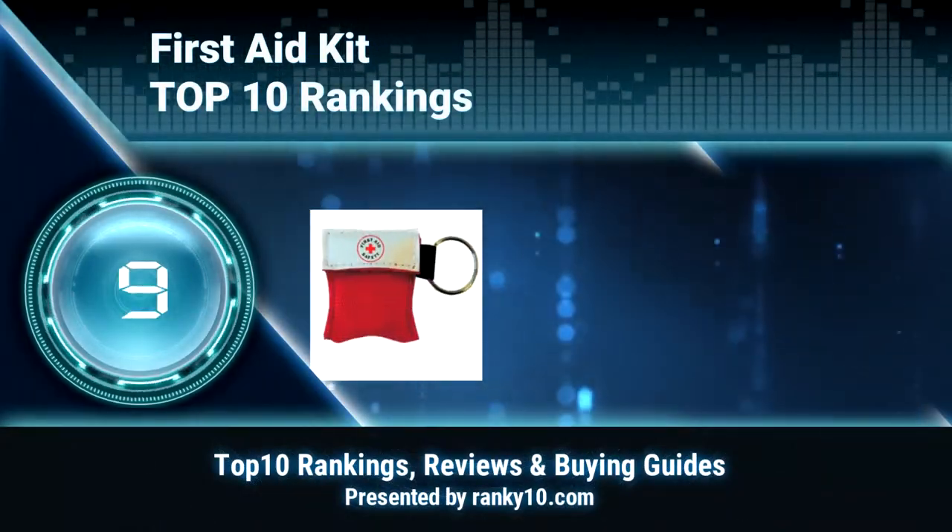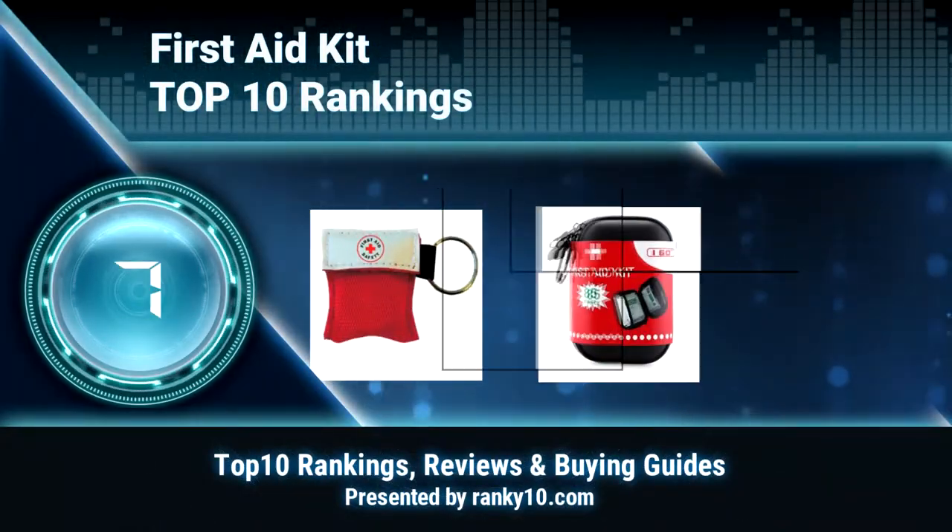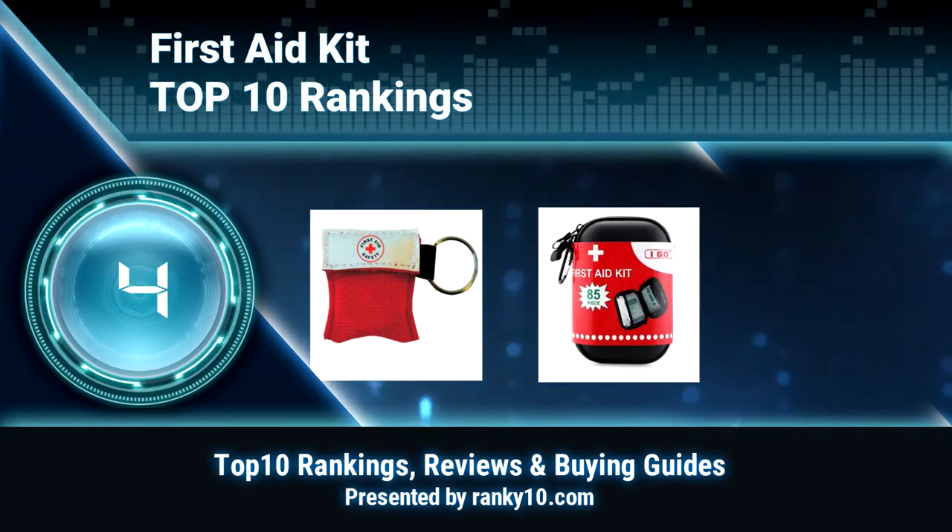Welcome to Ranky 10 Video Rankings. We announce the top 10 rankings of First Aid Kit. Let's get started.